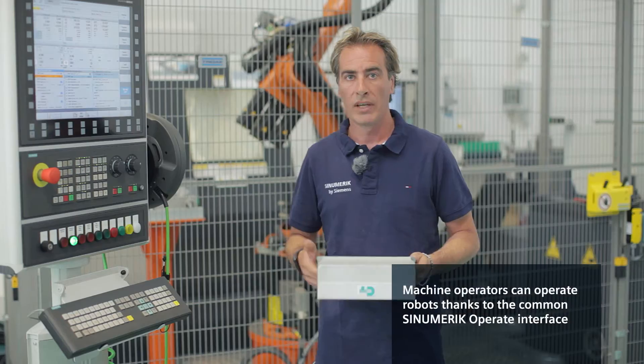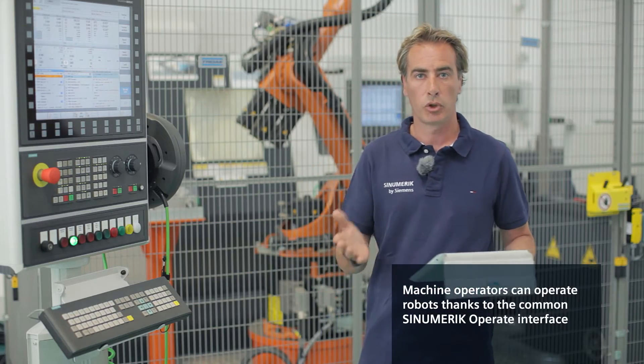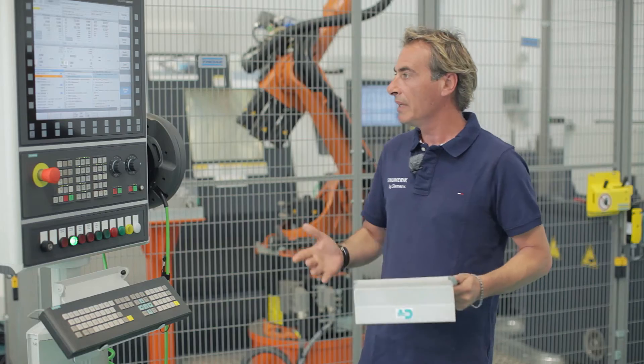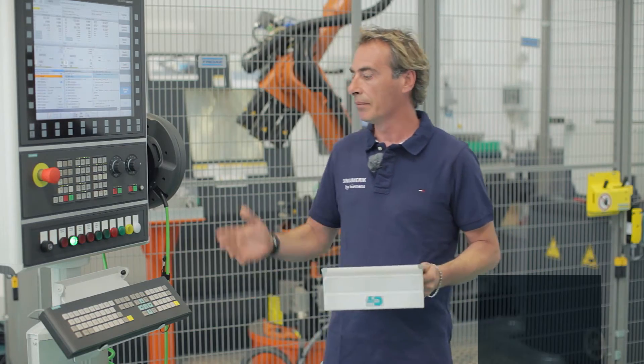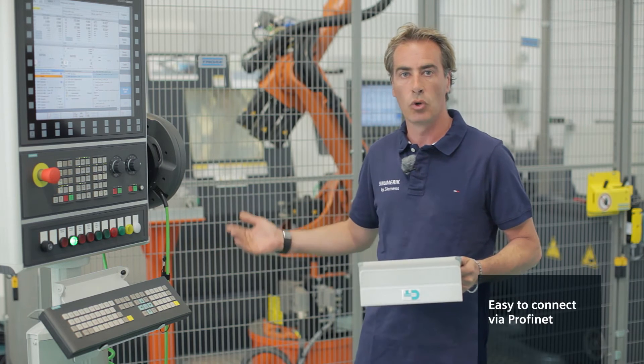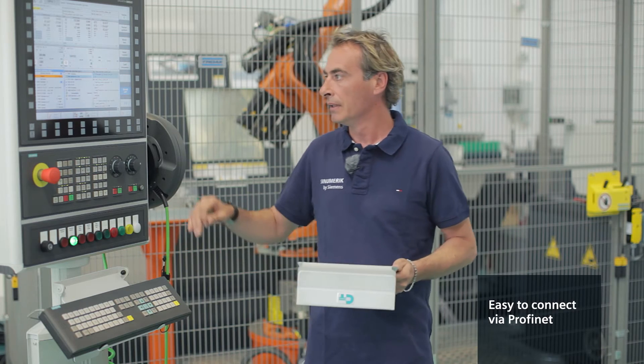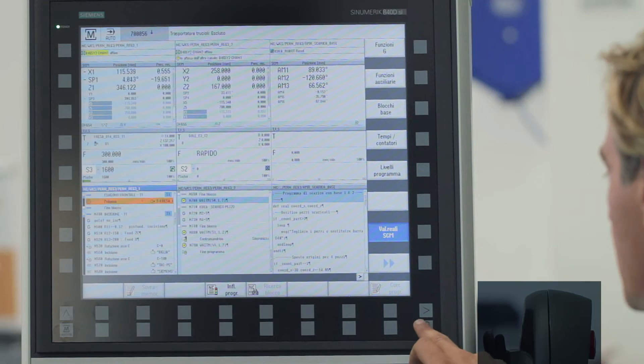What do they ask for above all? A standardized solution, which allows job rotation in workshops. Every operator must have the necessary know-how to be able to work on every machine tool. This option provides lots of possibilities. Each application is connected via a PROFINET cable and can therefore be conveniently performed.